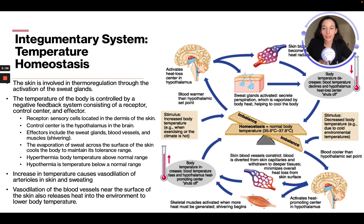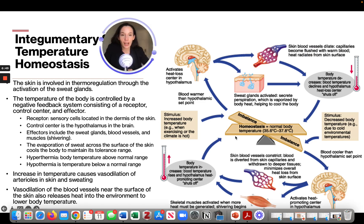An increase in temperature causes vasodilation of arterioles in the skin and sweating. Vasodilation of blood vessels near the surface of the skin also releases heat into the environment to lower body temperature. If temperature gets too high and blood is warmer than the hypothalamic set point, it activates the heat loss center in the hypothalamus, leading to skin blood vessels dilating, capillaries becoming flushed with blood, heat radiating from skin surfaces, and sweat gland activation. This causes body temperature to decrease and blood temperature to decline, shutting off the heat loss center as homeostasis is restored.